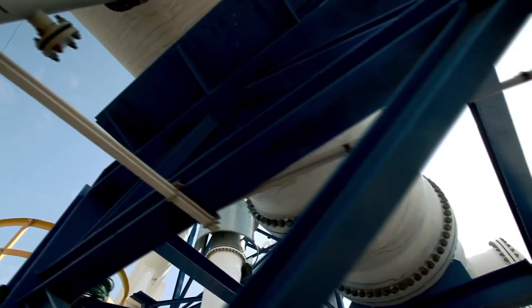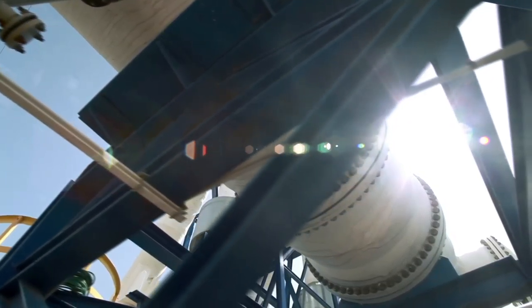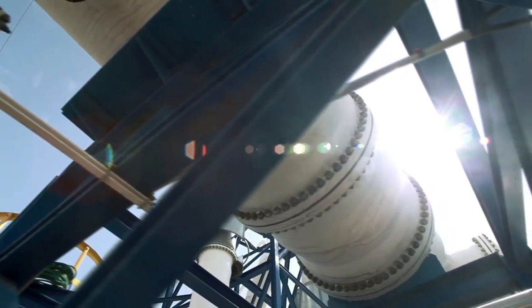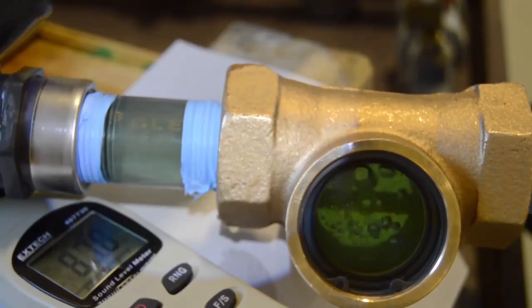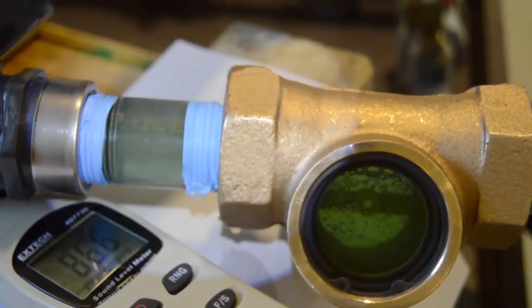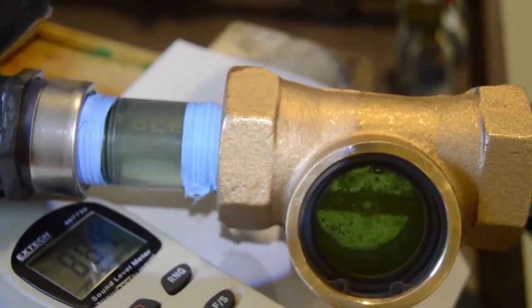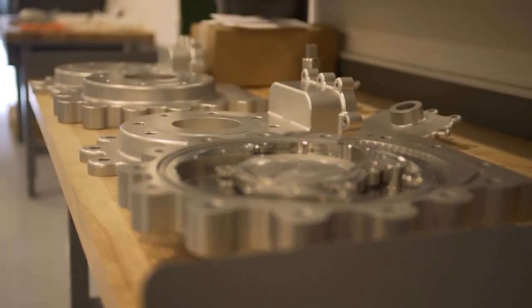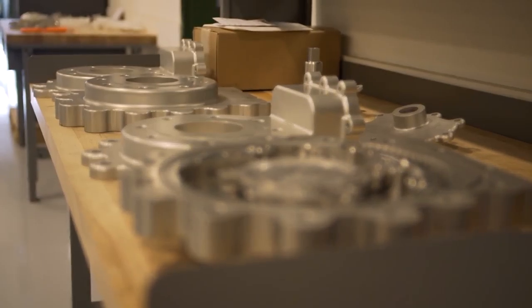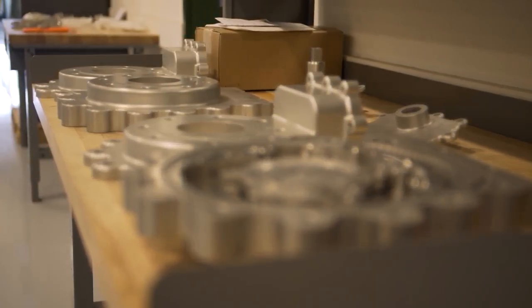After noticing how outdated valves had become and how their flaws greatly affect overall performance for industrial companies, his company decided to look at valves with a new approach. Using a staff of former aerospace and aeronautical engineers, they were determined to create a 21st century valve that addressed and fixed the problems associated with older valves. This resulted in the shutter valve.